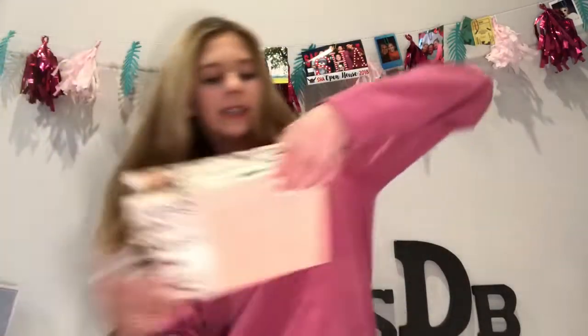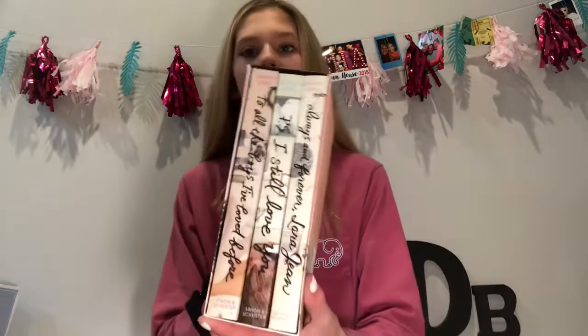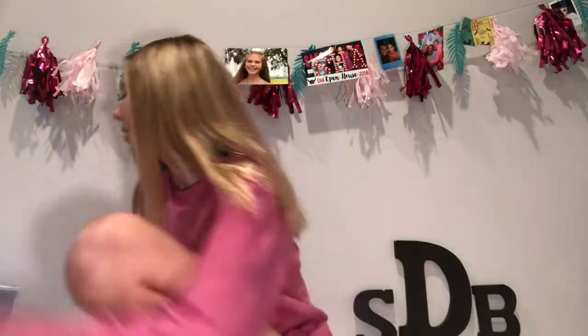Next thing I got is the 'To All the Boys I've Loved Before' book series by Jenny Han. I love the movie — I've watched it like over 20 times maybe. There are three books in the series: the first one is 'To All the Boys I've Loved Before,' the second one is 'P.S. I Still Love You,' and the third one is 'Always and Forever, Lara Jean.' I'm so excited to read this.